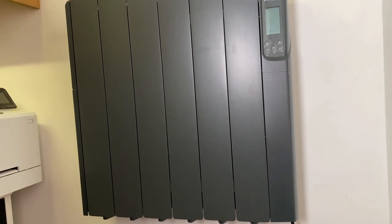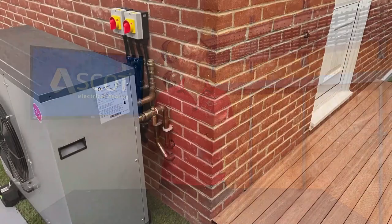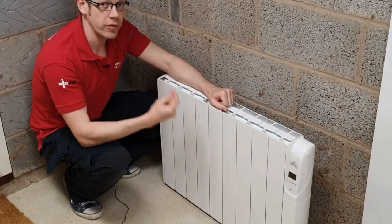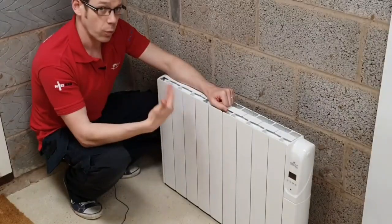Now, often when we start to discuss the subject of electric heating, we'll get people wading in to extol the virtues of heat pumps. There's no denying they are a very important part of the plan for efficiently heating homes in the future. However, they're not suitable for every application, and many properties will still require a heating boost in the form of instant electric heating — or maybe, like I've done in my studio here, you just want to quickly add some additional heating to a room that doesn't have an existing conventional radiator.